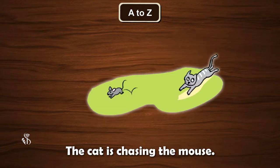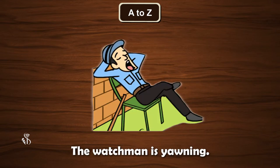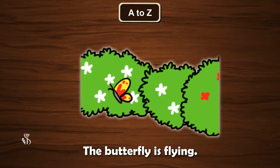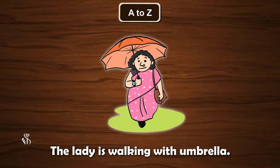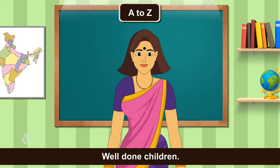The cat is chasing the mouse. The man is wearing a hat. The watchman is yawning. The butterfly is flying. The lady is walking with an umbrella. The frog is sitting on the rock. Well done, children.